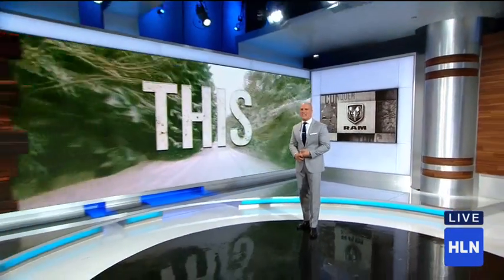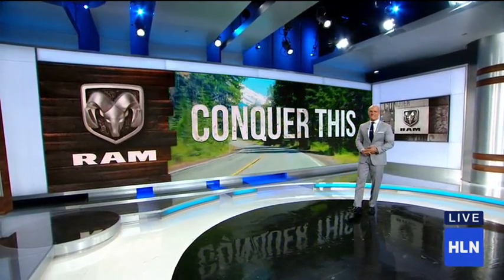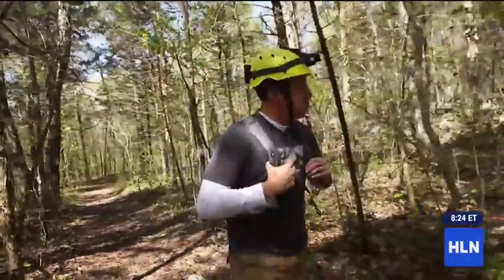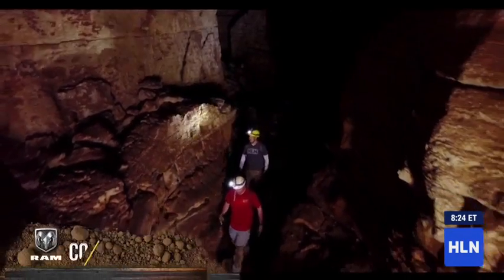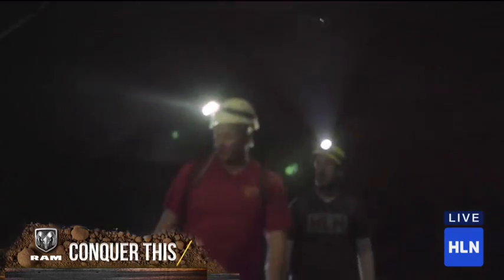If you're brave like our Bob Van Dylen, you can do underground caving in Tennessee and try to conquer the lemon squeezer. Today we are spelunking, or caving, in Coverland Caverns, Tennessee. My guide Robbie and I are heading 300 feet underground into one of the largest cave systems in the U.S.